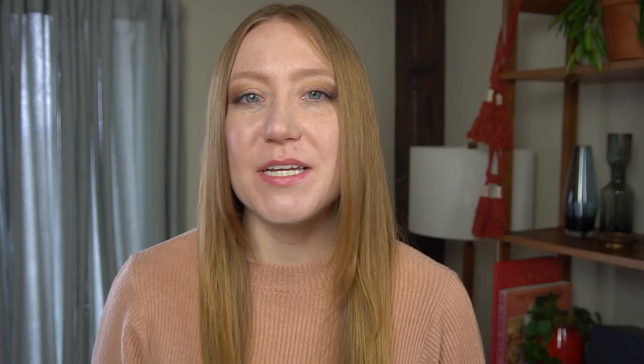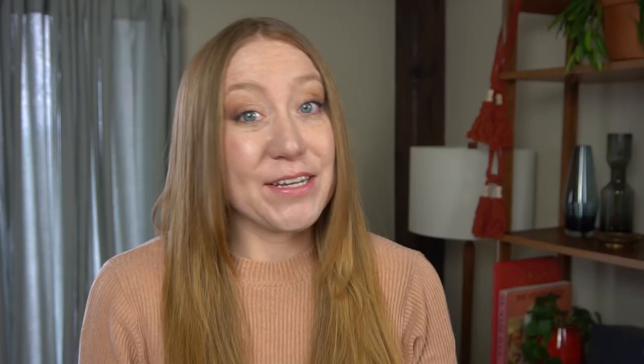Feel free to tag me on Instagram at @sarahneiland with your reveal pictures — I love hearing from you. Also let me know what space in my home you'd love me to make over next; I'm thinking my entryway, my kitchen, or my nook-like dining area — they all need a little updating. Anyway, I hope you enjoyed this makeover challenge. My name is Sarah and I make videos every Friday — I'll see you all soon, bye!